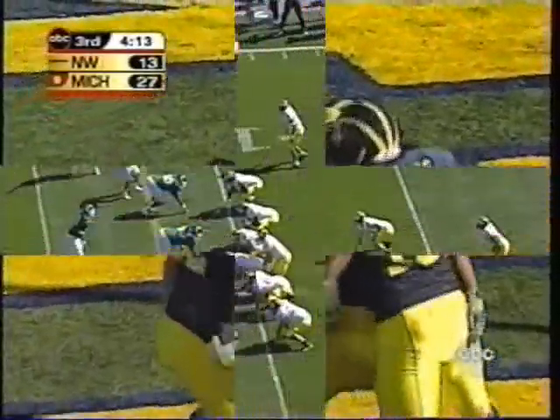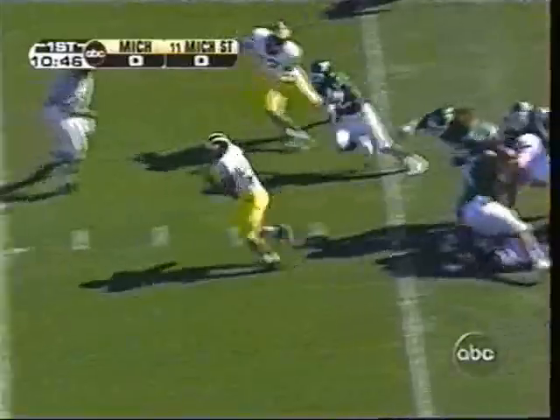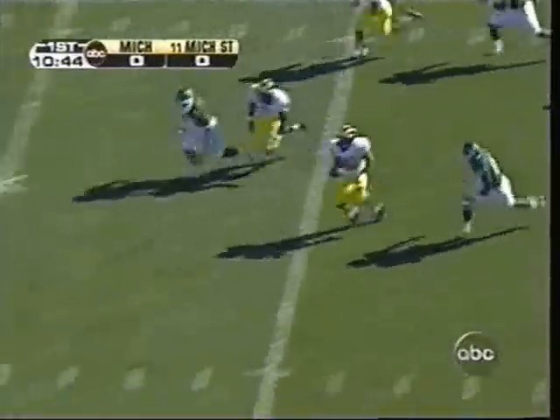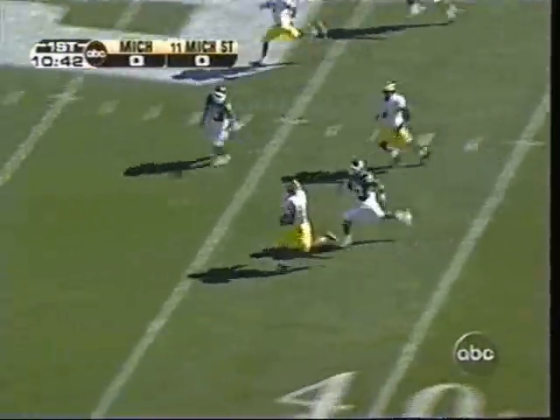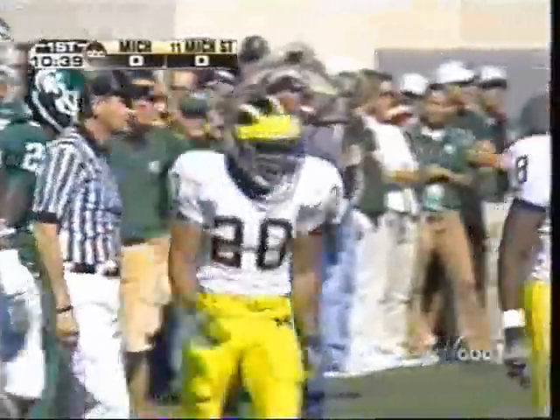Here is Mike Hart. Hart to the first down, breaks free, cuts to the open field — 40-45-50 — and run down at the 44-yard line. Mike Hart making a difference.